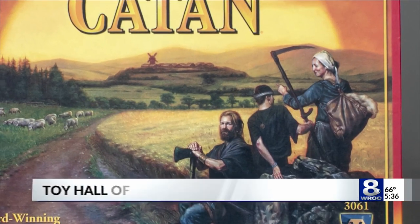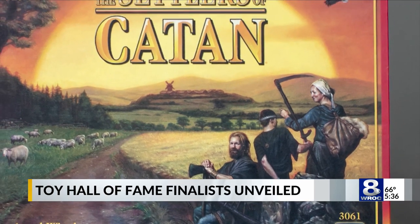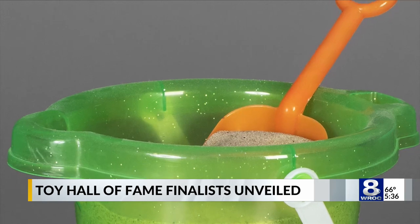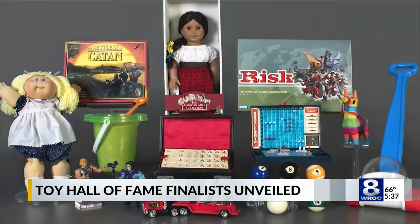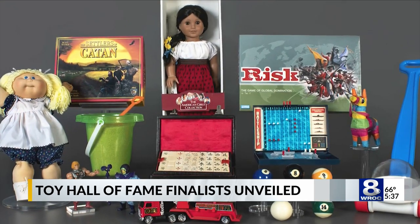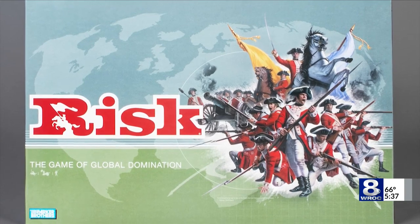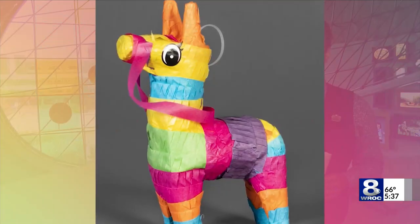This year's class is full of many strong contenders, and many of them have been nominated before. But that's not the only thing that's different about this class. Chief Curator at the Strong, Christopher Bench, noted that in a typical year they get six to seven thousand nominations for maybe four or five hundred different toys, but this year they had 55,000 nominations for 940 different toys.